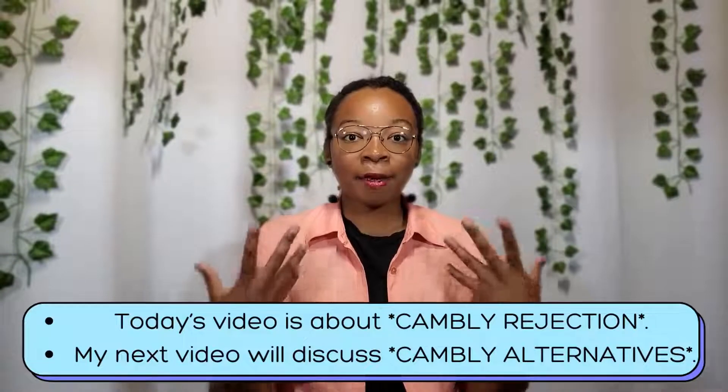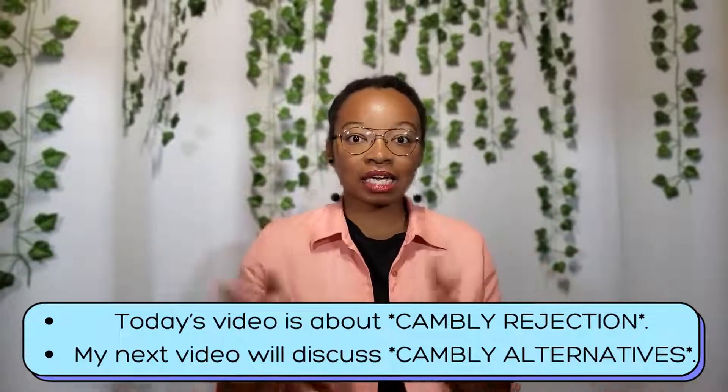Hi guys, today's video is going to be about what to do if you have been rejected by Cambly. This will not only include some things to do while you're waiting on Cambly, but if you've actually gotten rejected by Cambly, but also some Cambly alternatives, both teaching and non-teaching. So stick around and let's get to it.